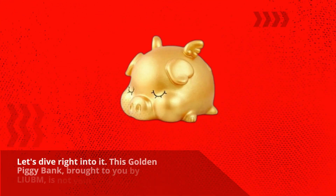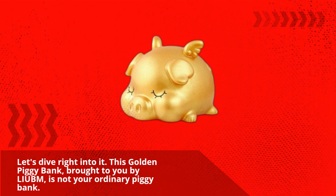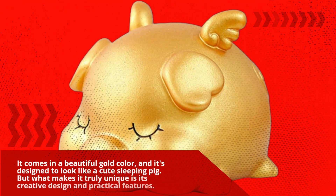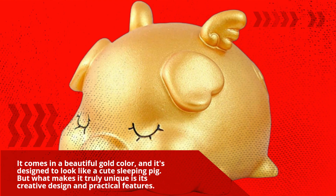This Golden Piggy Bank, brought to you by Liubm, is not your ordinary piggy bank. It comes in a beautiful gold color, and it's designed to look like a cute sleeping pig. But what makes it truly unique is its creative design and practical features.